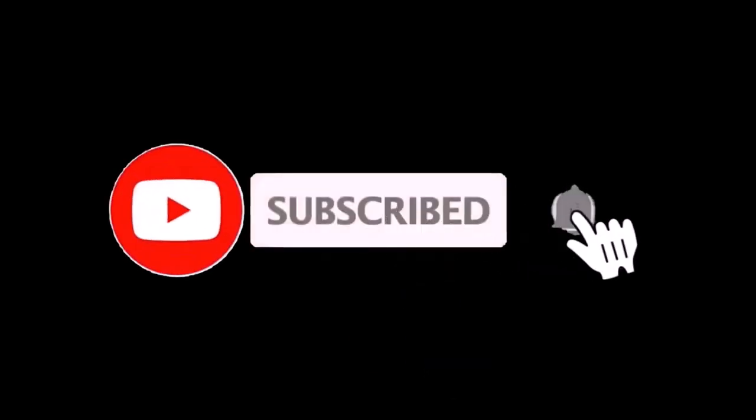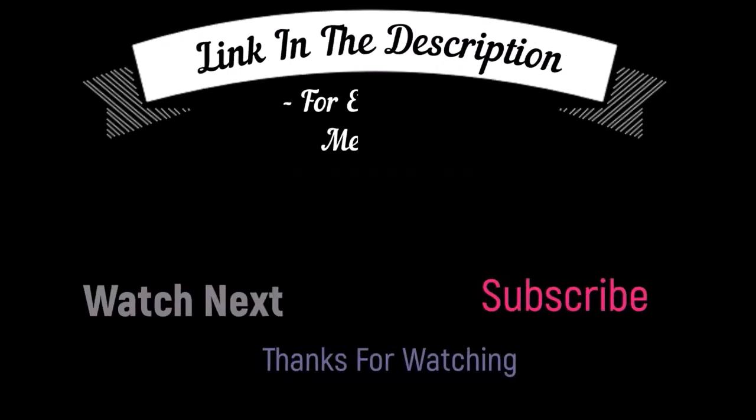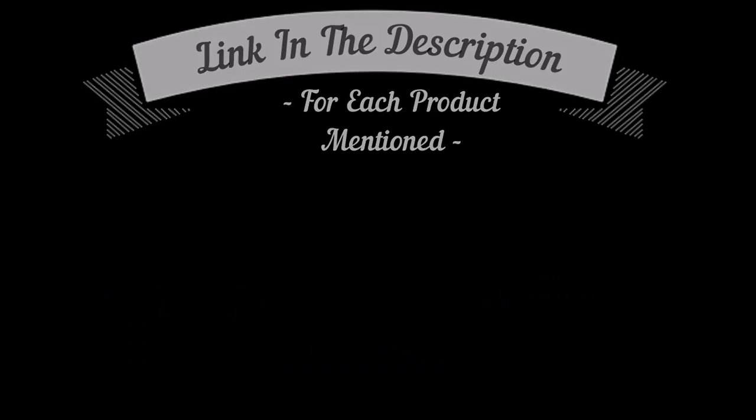That's all from my end. I make helpful videos daily, so do subscribe to my channel and hit the bell notification. To get more information or if you want to know product prices, please check my description box. For any kind of problem, please comment below so I can help you further. Life is short, so enjoy your life with our cool products!